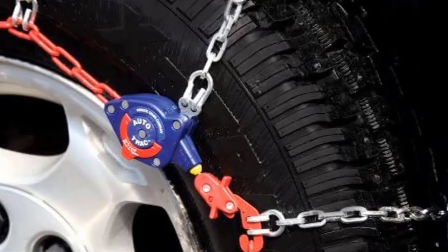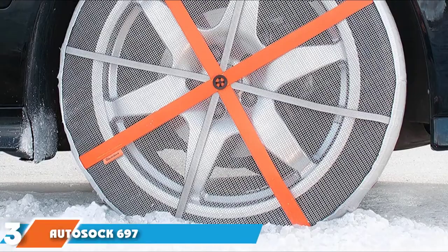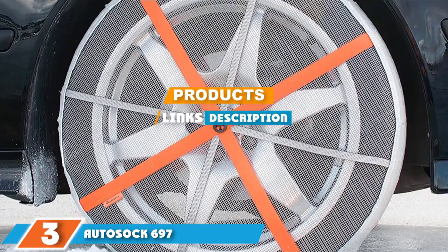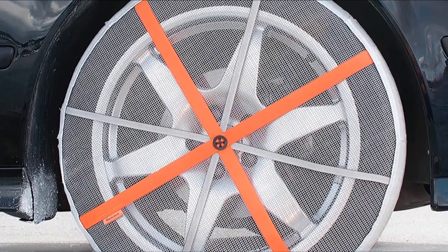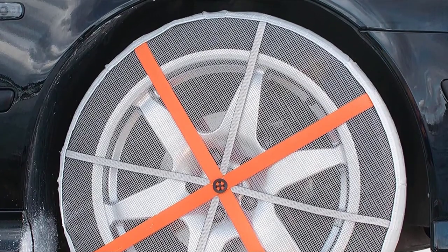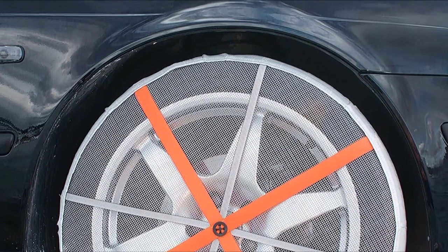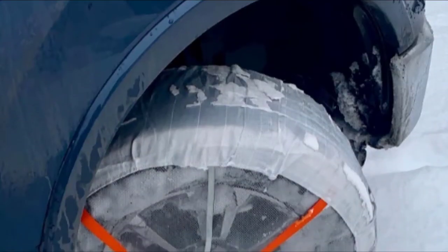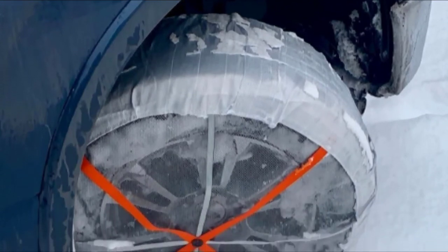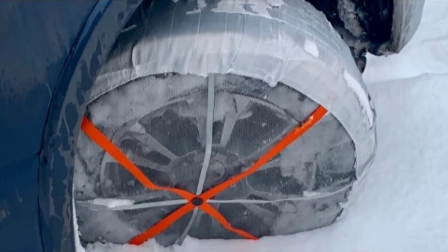The number three position is held by the Auto Sock 697 tire chain alternative. If your area is not prone to heavy winter conditions, the Auto Sock 697 is definitely worth looking into. They are made to serve as a temporary way to improve tire traction. Unlike standard chains, these wraps go over the whole tire with a mesh fabric material that stretches to fit. Because they are textile instead of metal, there is no risk of damaging your tires, rims, or wheel bed.